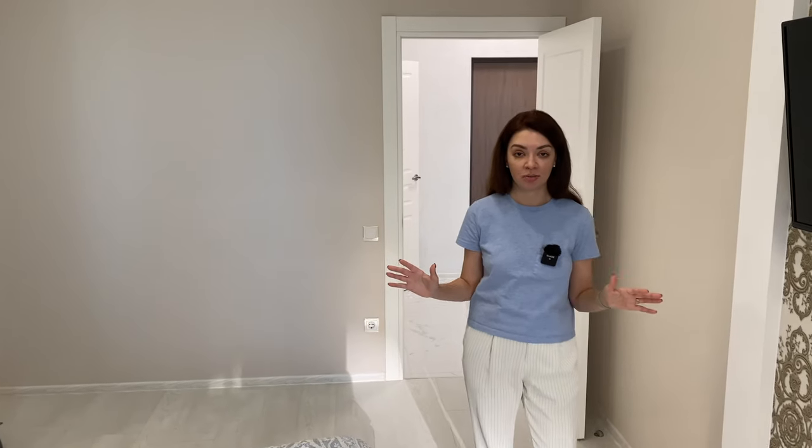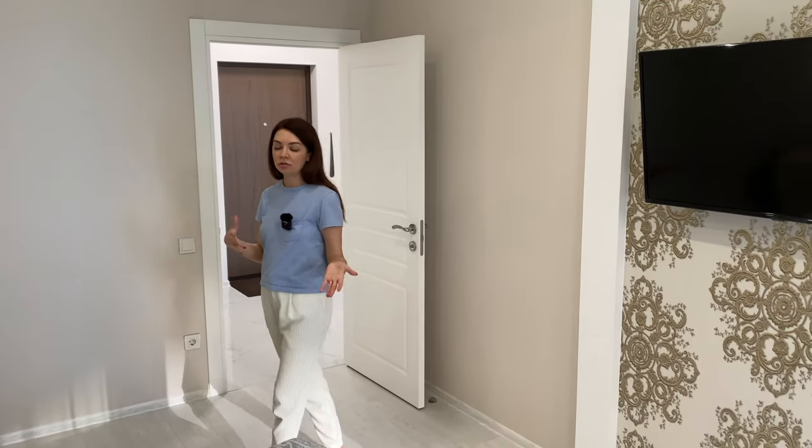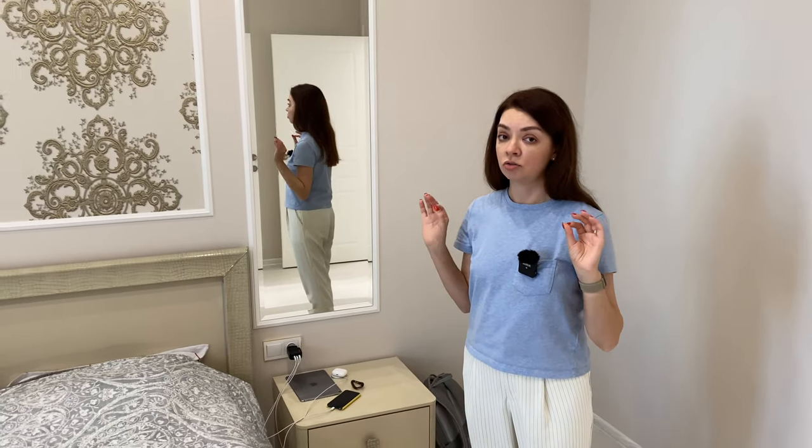We'll start with the bedroom, which is the biggest room in this apartment and the only bedroom. In Western Europe and America they call this a one-bedroom apartment, and in Eastern Europe this is a two-room apartment because there's another room combined with the kitchen. It's a very standard bedroom — really good quality.